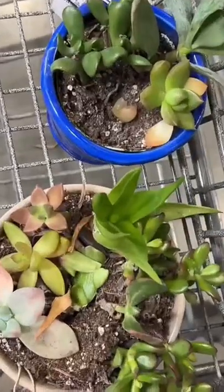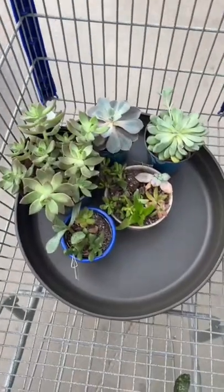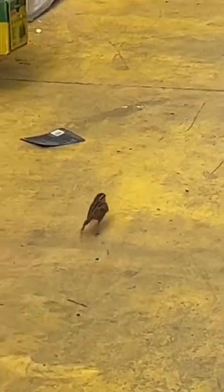I ended up with these two from the sales rack and I grabbed one of these big trays that I'm going to be using for an outdoor propagation. And I couldn't resist, I did buy a few more. And I saw a bird!